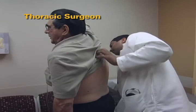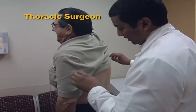It is important to remember that the thoracic surgeon you see for evaluation may not be the surgeon who performs your surgery.